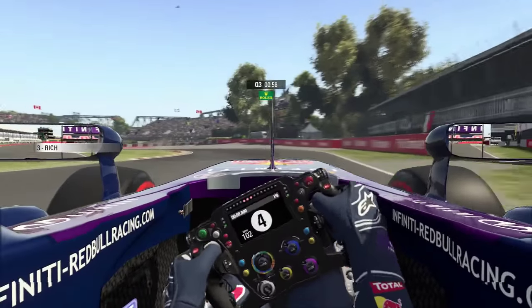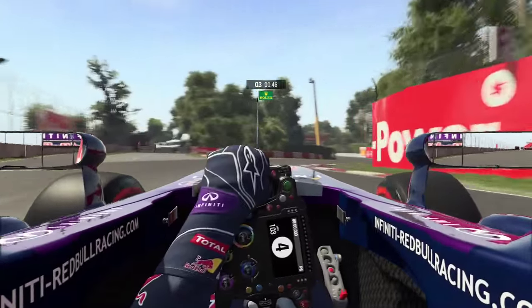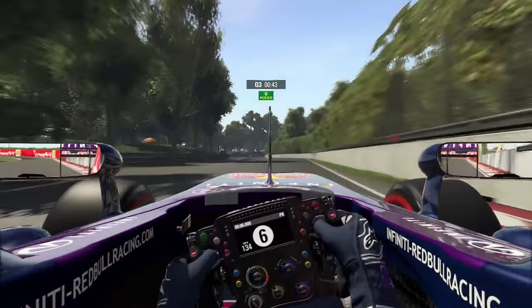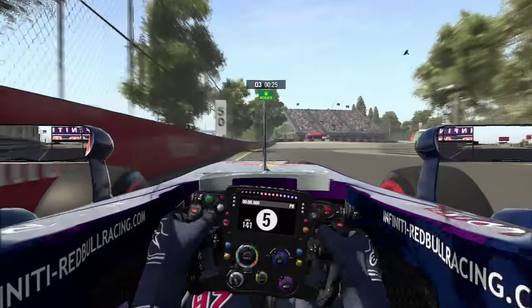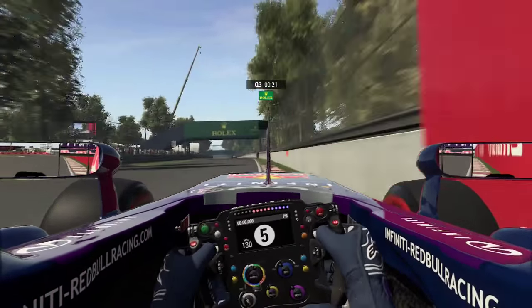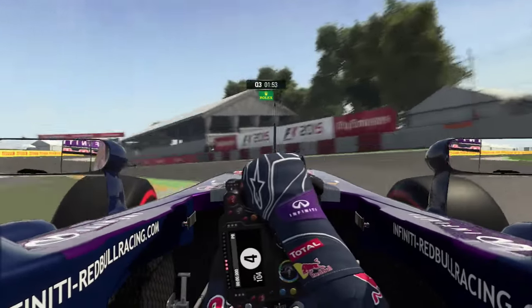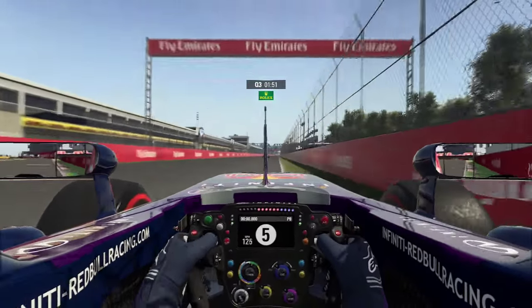Nothing really happened in Q2 apart from the fact that both Mercedes and both Ferraris qualified on a set of primes, so they'll be starting on prime tyres for the start of the race. If we can get pole position in Q3, that's going to make things very interesting for the race, because we'll have much softer compounds and be able to pull away from the start. That's exactly what I was focused on in this Q3 session.